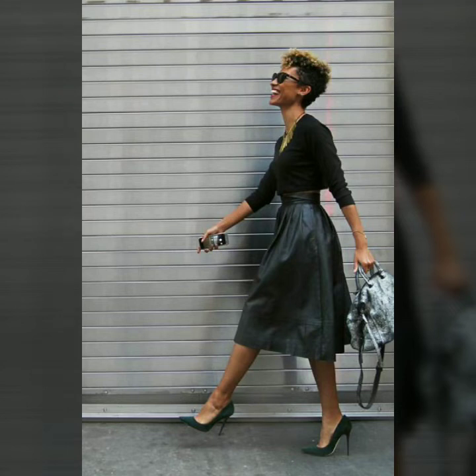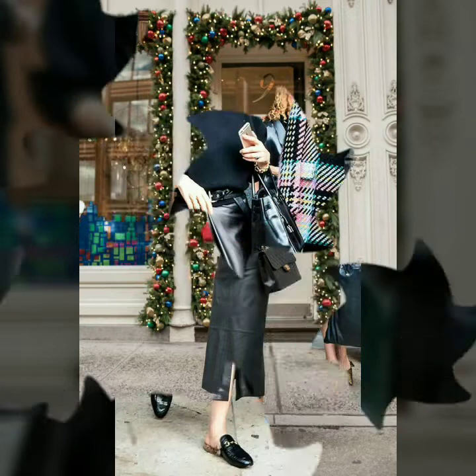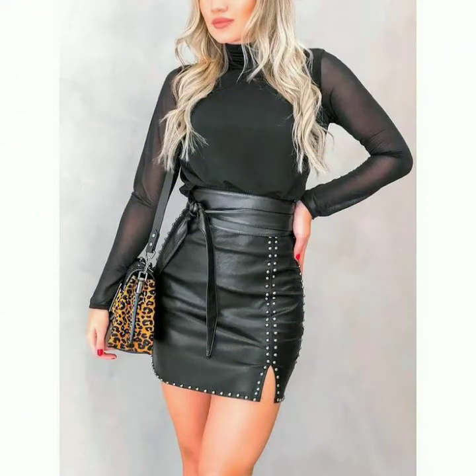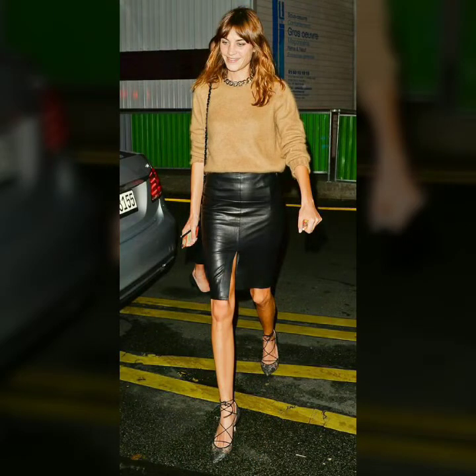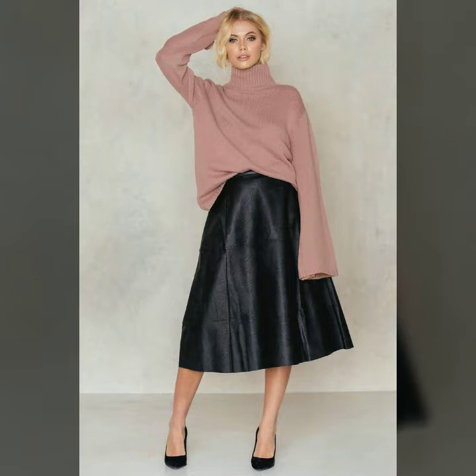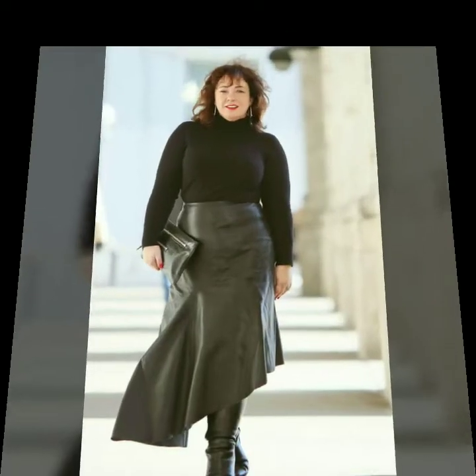Hi friends, welcome to my channel Latex Fashion and Style. Today I'm going to share with you very beautiful and stylish latex leather skirts for women and girls. These are very gorgeous and beautiful designs.